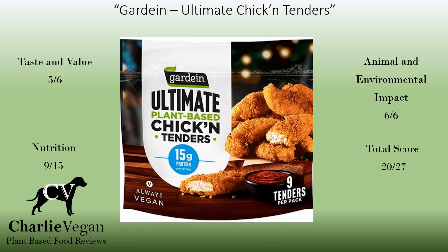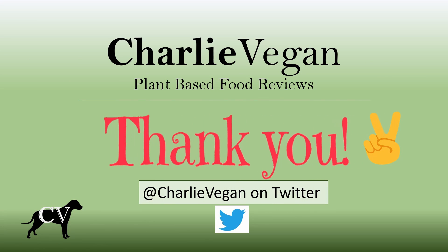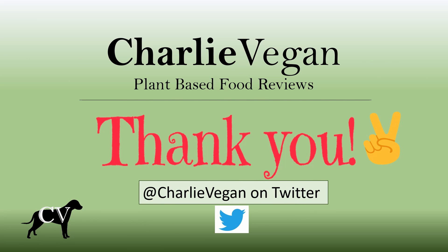I hope that I've provided enough information here so that you can decide if these are something that you want to purchase. Thanks again for checking out this video. I hope that you stick around and check out the rest of my videos. If you found this video helpful, then please remember to give it a thumbs up. If you subscribe, remember to hit the notification bell too, so that you are notified when the next review is posted. You can also follow at CharlieVegan on Twitter for the latest updates. Thanks again for watching.